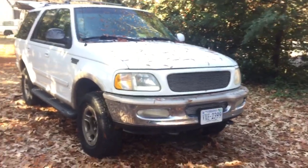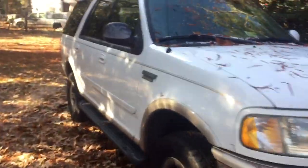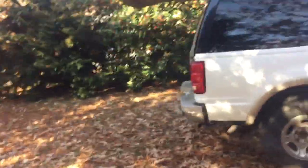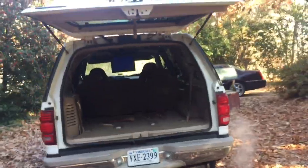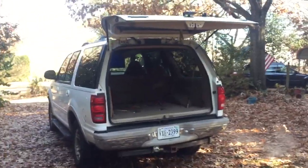It has a 5.4 liter V8 Triton, which is why I do not need this truck. I have a tow rig — I have an E250 work van, I don't need this thing. It fell into my lap and now I've become that guy with the truck, and I'm done being that guy with the truck.